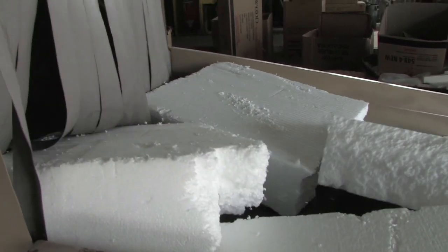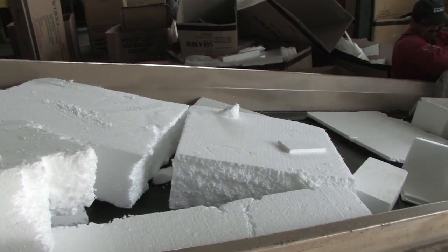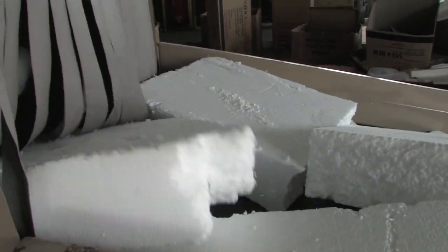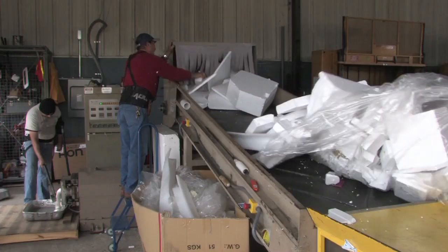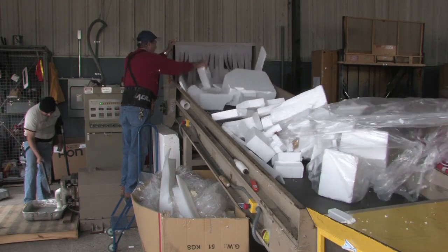We were looking to do something responsible. I'd heard a little about recycling, but I came to find out that no one in the valley was recycling styrofoam. Right now, as far as I understand it, we're the only company recycling styrofoam in the Rio Grande Valley. We put the first machine into commission, ran it for a couple of years, and realized it wasn't as big or capable as we'd like, so we started looking for another machine.